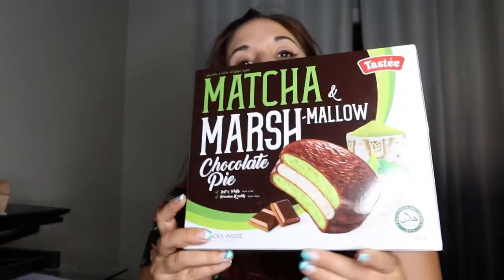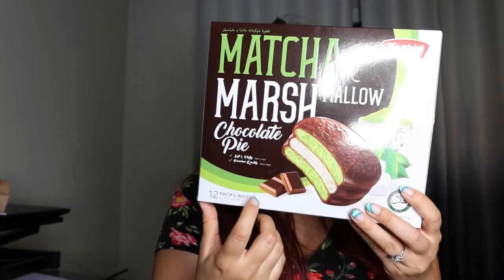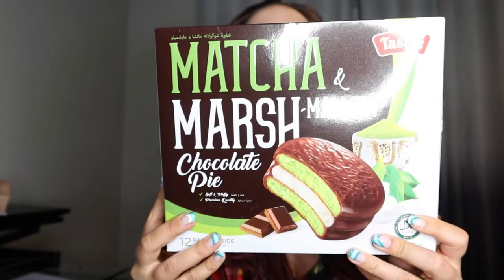The next item I have here is this matcha and marshmallow chocolate pie. This looks good. I've seen the Lotte — I think it was a Korean or Japanese brand that makes these kind of like moon cakes. That's what this reminds me of. And this was only $3 guys, and there's 12 of them in here. That's a really good deal — matcha marshmallow. So I am looking forward to trying that.